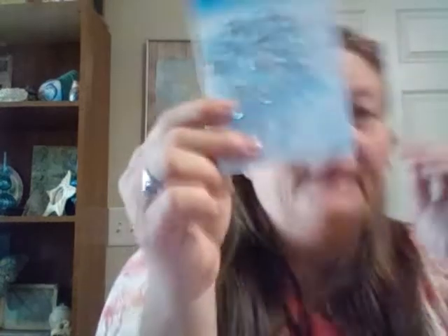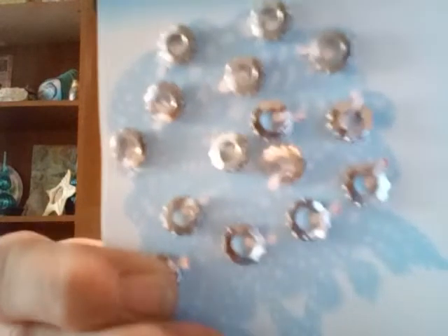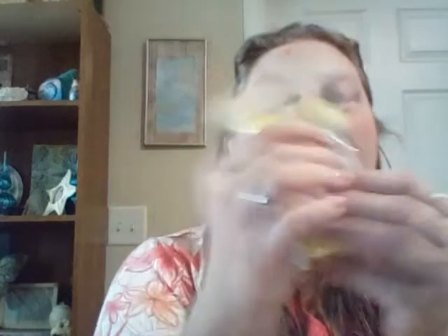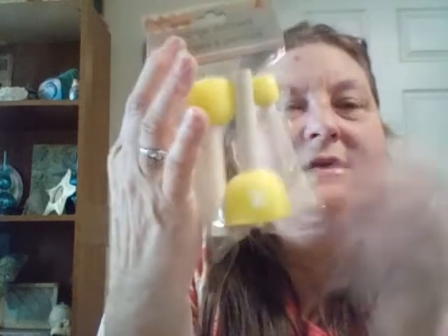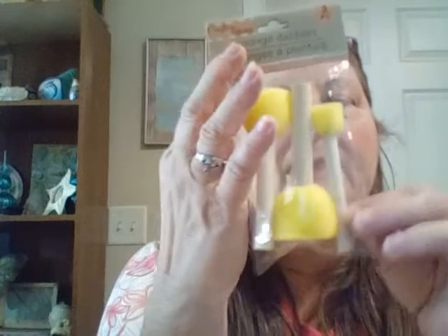I picked up these — they were actually in the hair accessories section, but they look like little gears and they're metal. They're called Sophie and you loop them in your hair when you braid. But I thought these were cute little gears and picked them up for steampunk projects. I also picked up some more of these little foam brushes. I like these things for dabbing — I'm going to be doing some paintings where they'll come in handy.